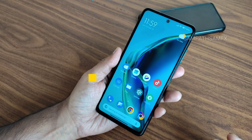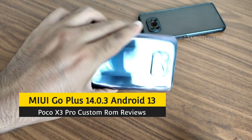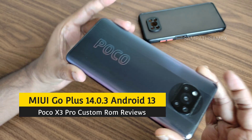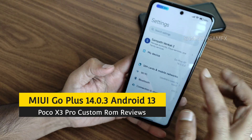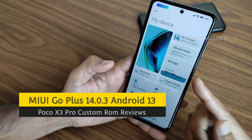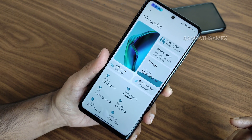Hey, hi, hello! Welcome back to my new video. This is Sampath, you are watching the Sampath Sam FX YouTube channel. This is the POCO X3 Pro custom ROM review — the Go Plus MIUI-based custom ROM available for POCO X3 Pro.